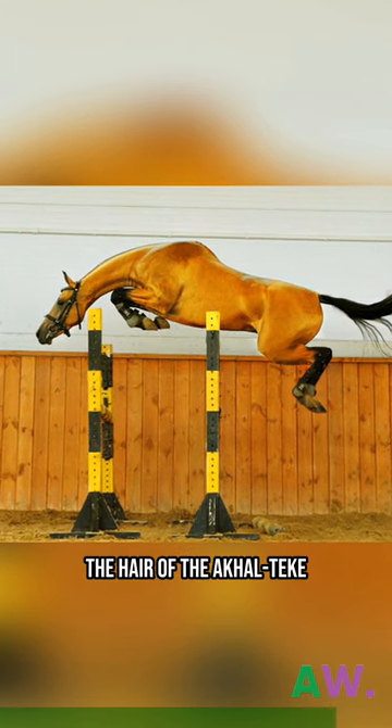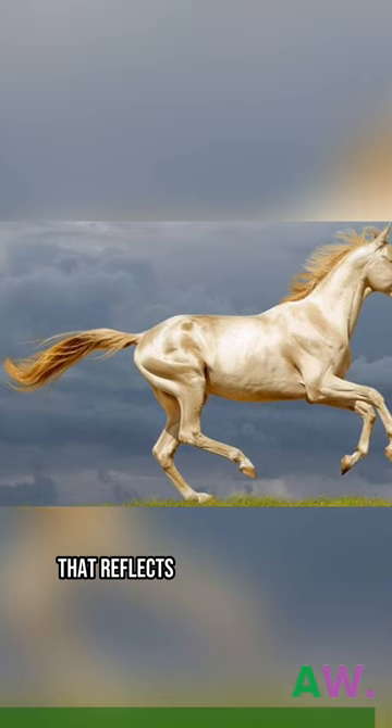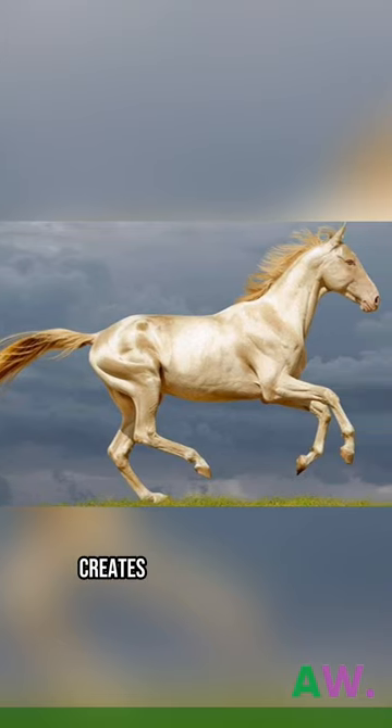In addition, the hair of the Akhal Teki has a very fine and smooth texture that reflects light in a way that creates the metallic effect.